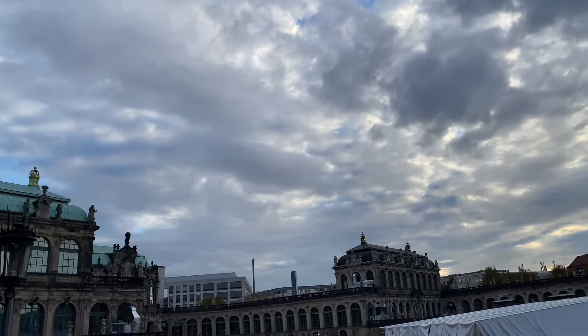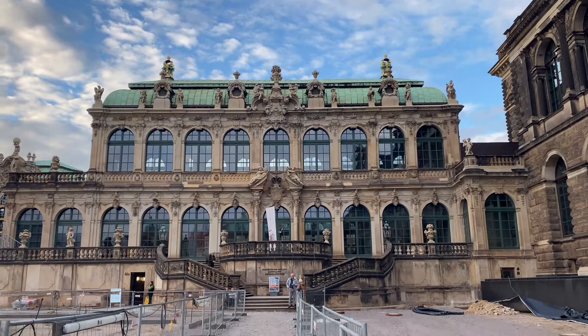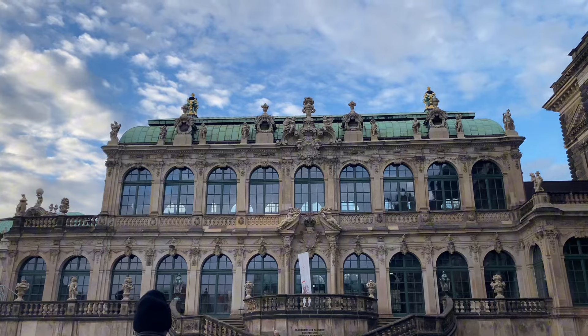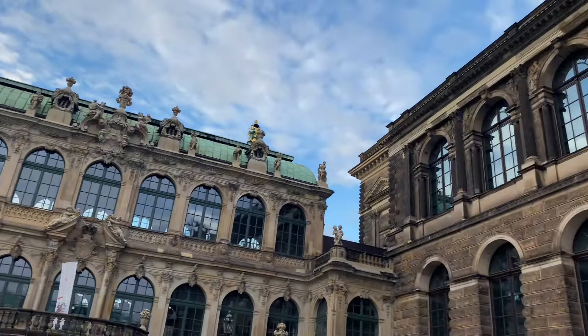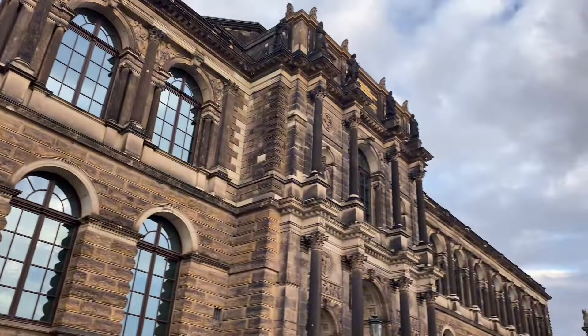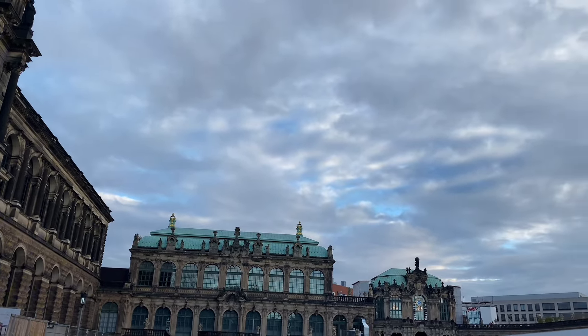Almanya'nın Dresden şehrindeyiz. Burada Zwinger Sarayı diye bir binayı ziyaret edeceğiz. Umarım ismini yanlış telaffuz etmemişimdir. Hali hazırda kullanım dışı; aşağısında hemen bir sergi alanı var, kristal eşyaların sergilendiği bir müze.